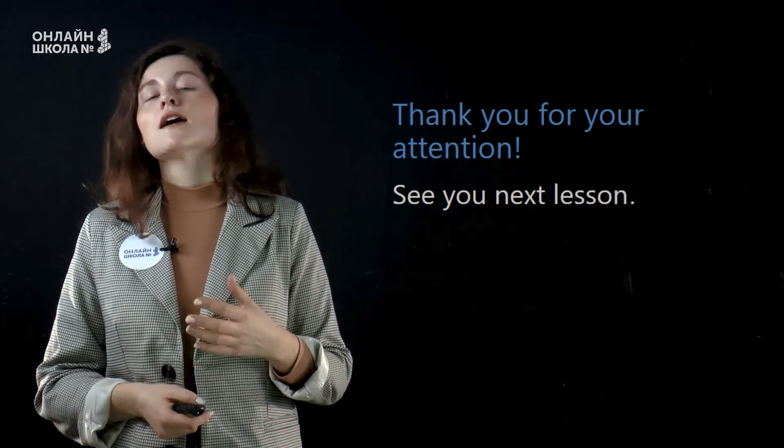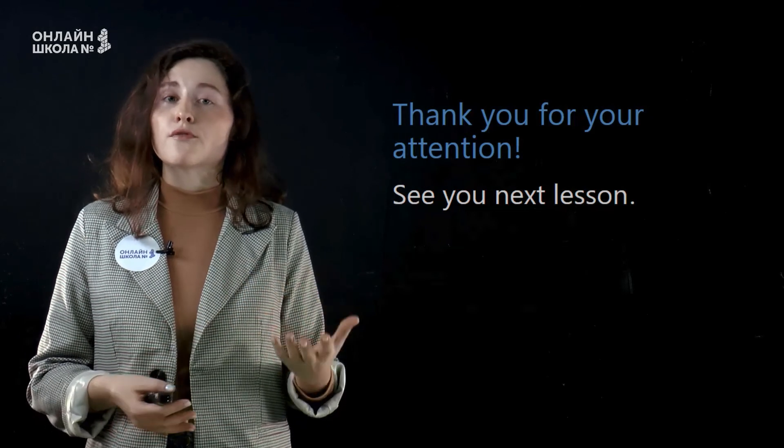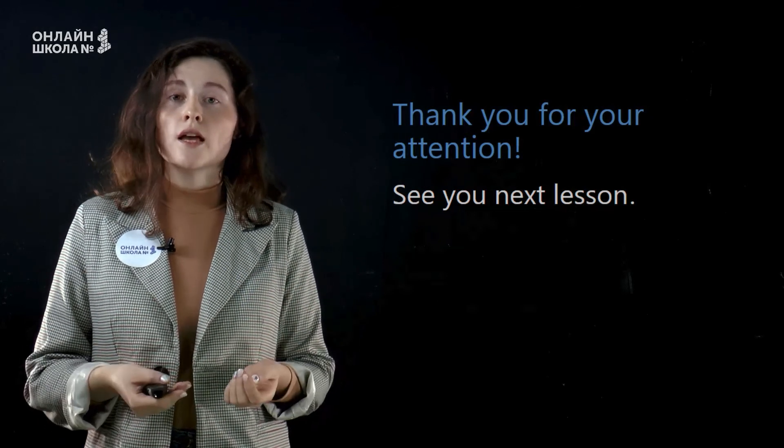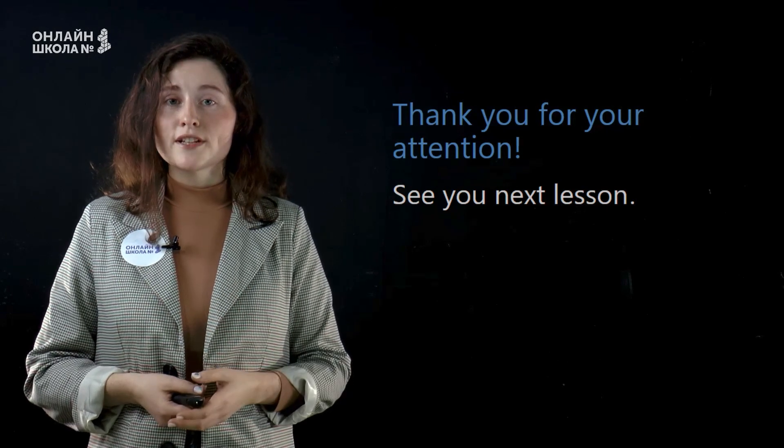Okay, so today we've discussed some shopping topics, and we've discussed the difference between two tenses — present perfect simple and present perfect continuous. Thank you for your attention.